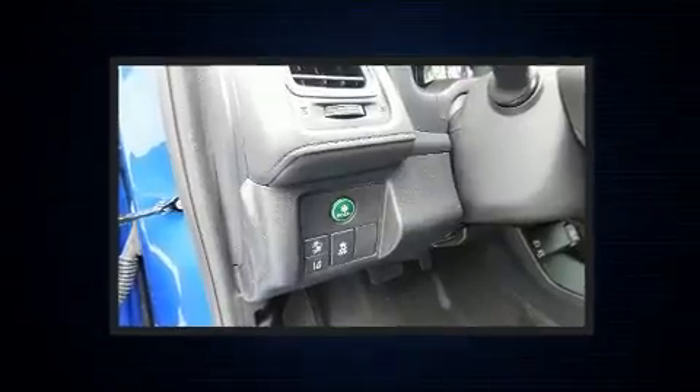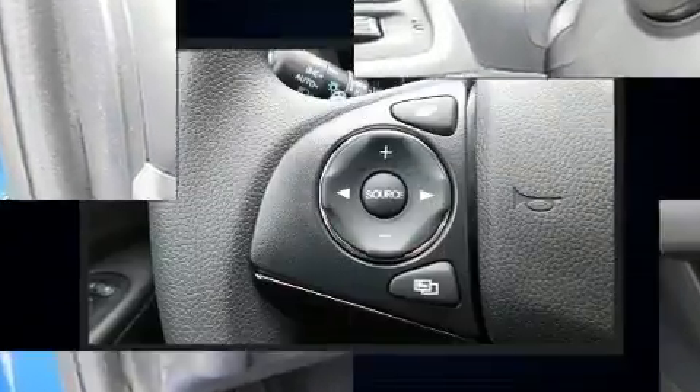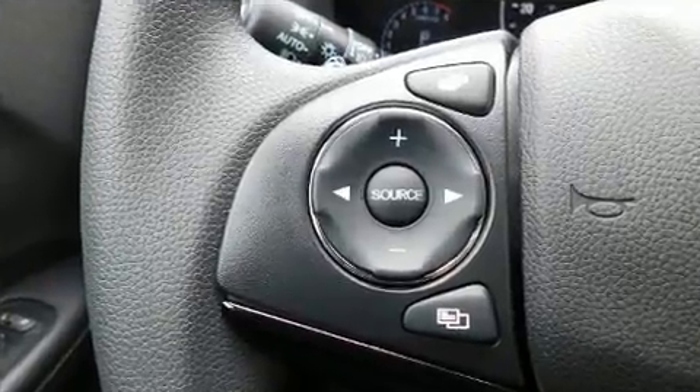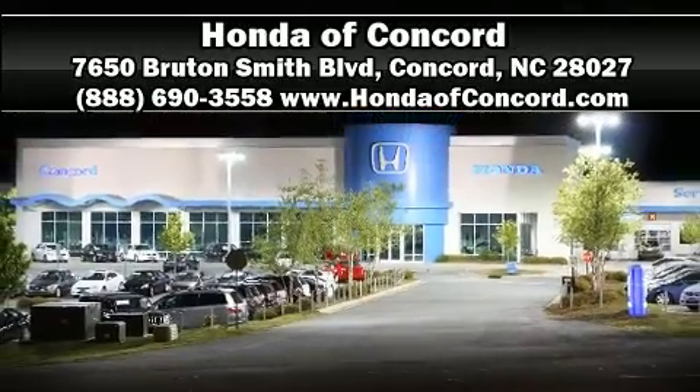A panic alarm and four-wheel disc brakes with ABS are also included. Adaptive cruise control maintains a preset distance behind the car ahead of you, simplifying highway driving and enhancing safety. Please don't hesitate to give us a call.